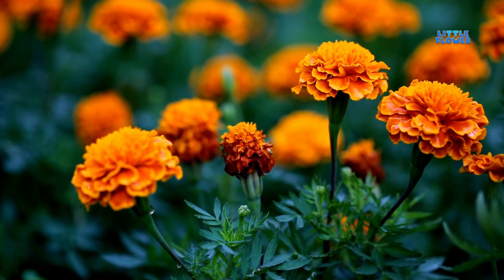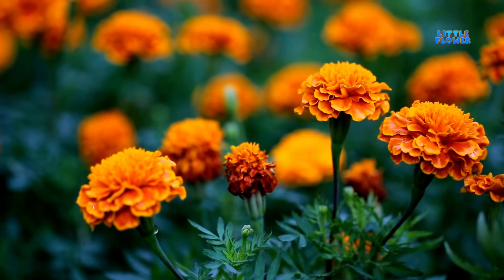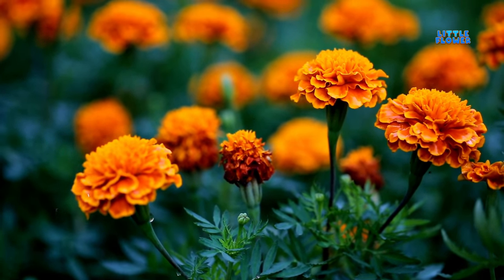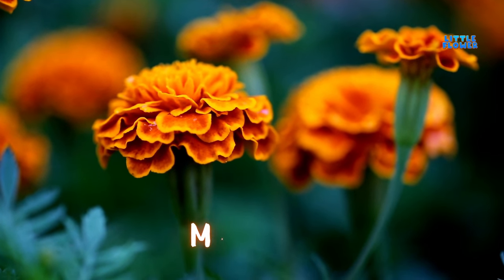This plant usually grows to a height of about 1 to 5 feet (0.3 to 1.5 meters). These flowers are usually red, orange, or yellow. And the flower name is marigold.